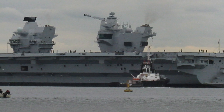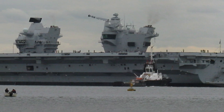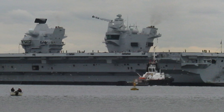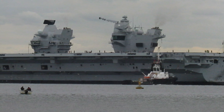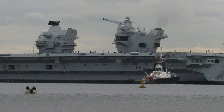Named after Queen Elizabeth I and inspired by the legacy of a WWI dreadnought, this aircraft carrier is a symbol of power, resilience, and cutting-edge technology. But what makes HMS Queen Elizabeth so remarkable? Let's dive into the story of this modern marvel, from her design and construction to her role as a centerpiece of British naval might.